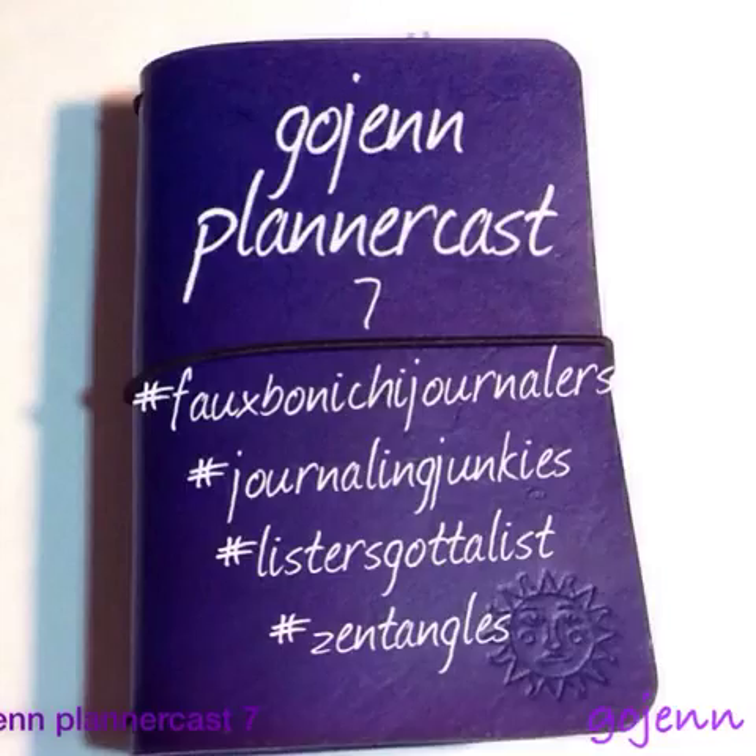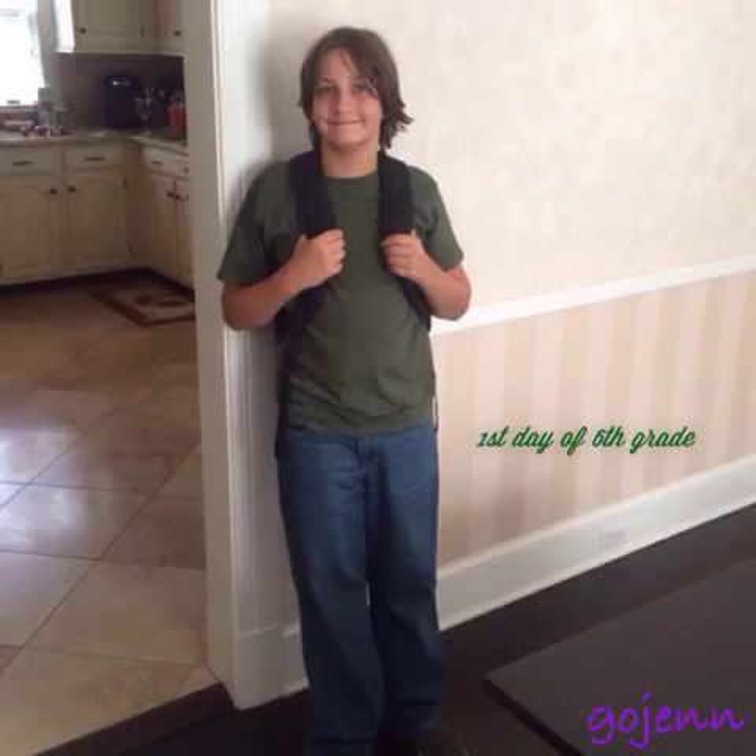I don't have much to talk about this week, so we're just going to do a pretty quick flip-through and hopefully it won't take too long. The main thing of the week is that my grandson had his first day of 6th grade on Monday, and then he made it through the whole week, so we're really proud of him.